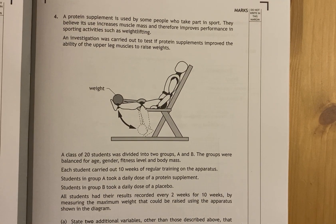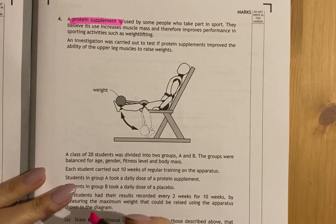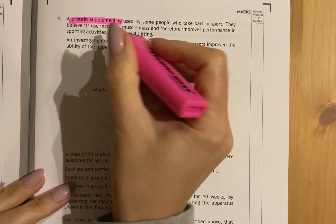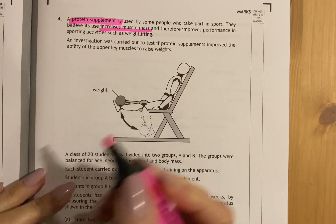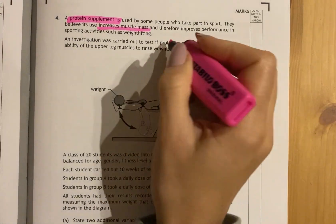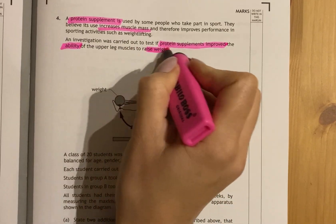Just the same as I'll always do with any kind of experimental design question, you highlight really important parts from the first block that they give you. So this experiment involves a protein supplement being used by people who take part in sport. It's believed to increase muscle mass, and therefore improve performance in sports activities. An investigation was carried out to test if protein supplements improved the ability of the upper leg muscles to raise weights.